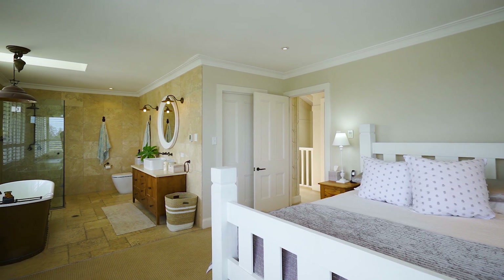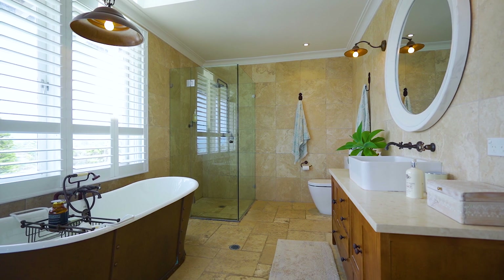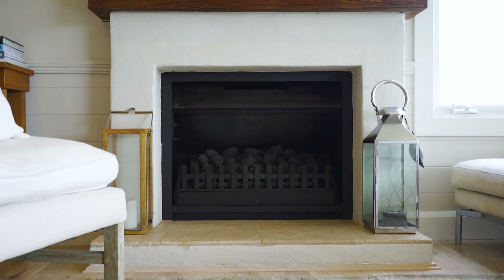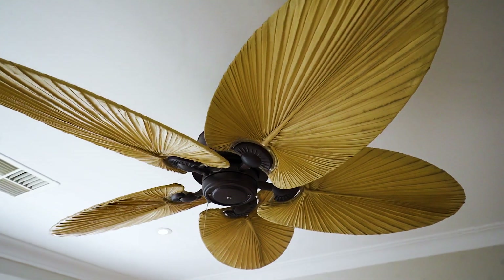Further highlights include a lavish master suite plus a second ensuite bedroom, designer bathrooms on each floor, two gas fireplaces and ducted climate control.